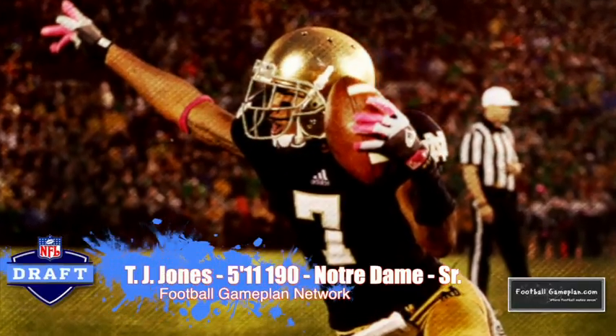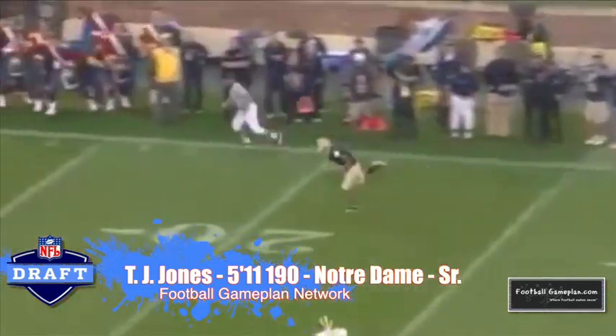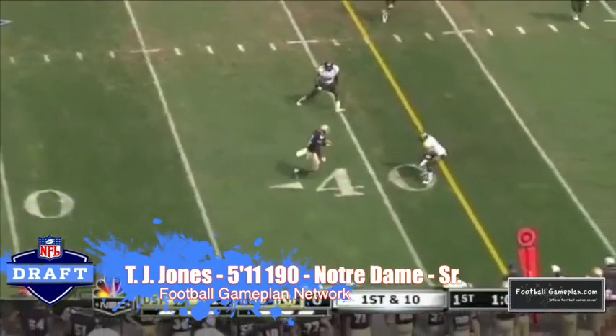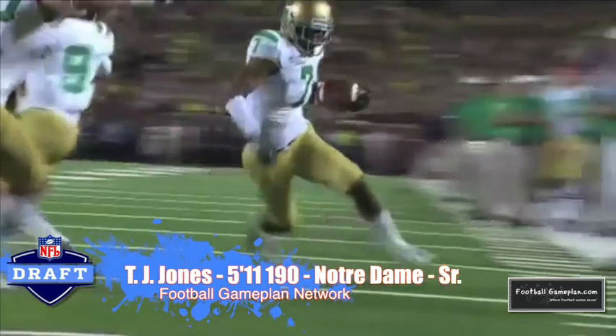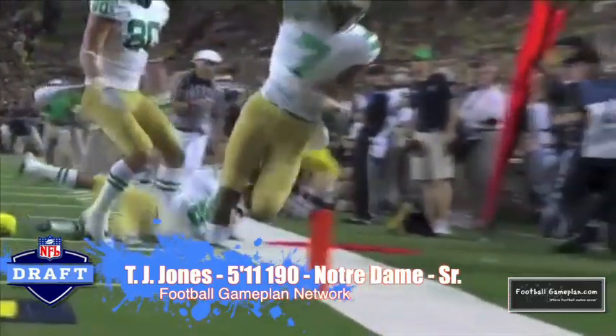TJ Jones out of Notre Dame has been a productive player throughout the course of his career — 5'11", 195 pounds. He has very strong hands; he will go up and fight for a contested pass and come down with it. He's not as explosive, but he definitely has the hands that you want at the receiver position and looks to be an ideal number two at the next level.